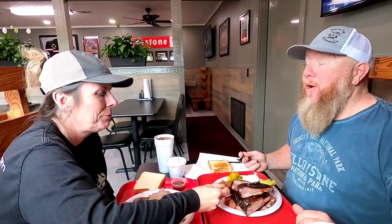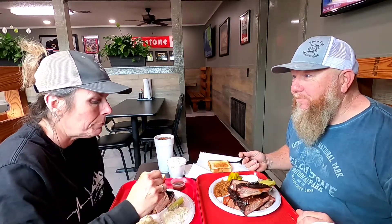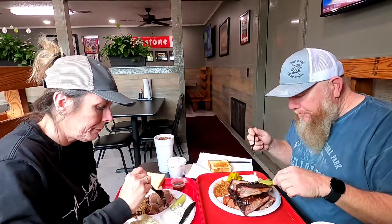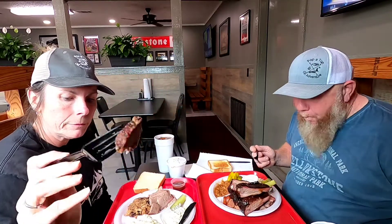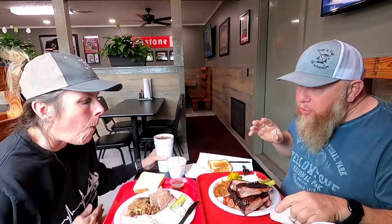I'm going to try these beans — it looks like there's barbecue in them. I'm going to taste the brisket. It's very firm. Very good. You can see the bark on it. They don't put sauce on it — they just do it in the smoker.